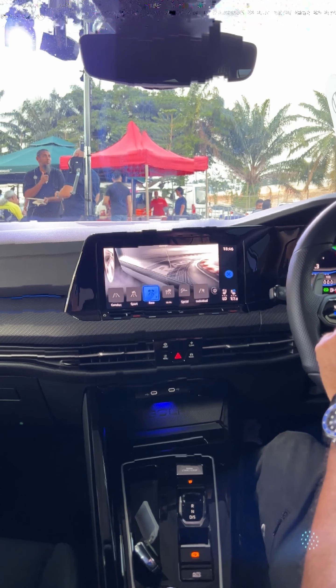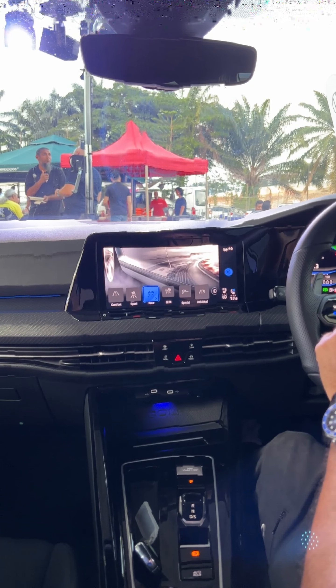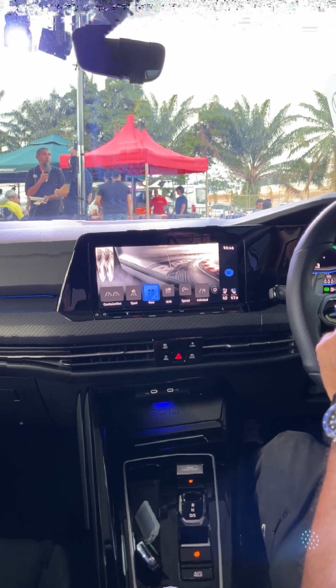And that's the locally assembled Volkswagen Golf R in a nutshell. It's now open for bookings with a tentative price ranging between $330,000 to $350,000. Are you digging this super hatch? Hit the comments below with your thoughts, don't forget to like, share and subscribe, and as always visit cherrycast.com/news for more.